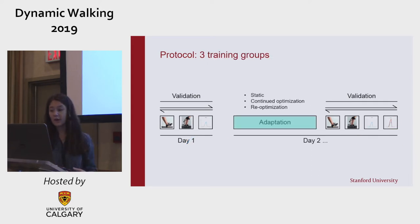To separate potential training effects, we tested three groups. The first is the static group, which experienced the same generic torque for the entire adaptation block. The continued optimization group was most similar to our previous study — they experienced human-in-the-loop optimization where each day started from the end of the previous day. Then we had a re-optimization group, which also experienced human-in-the-loop optimization but with the same seed for every day, as if restarting the optimization.